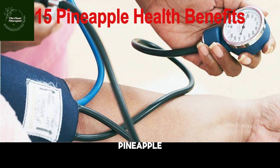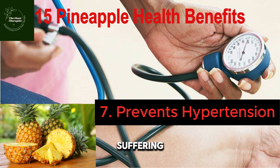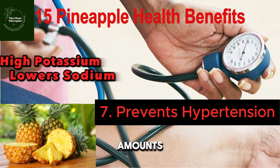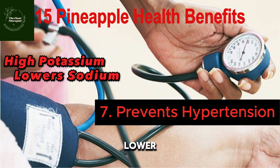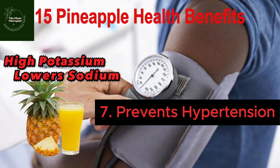Number seven: penaipu prevents hypertension. If you are suffering from hypertension, then make it a point to start eating penaipu regularly, as this fruit has a high amount of potassium and a lower amount of sodium that can help maintain blood pressure and make you feel relaxed. This is the best natural way you can control your blood pressure level, so if you're suffering from hypertension, take penaipu juice daily.